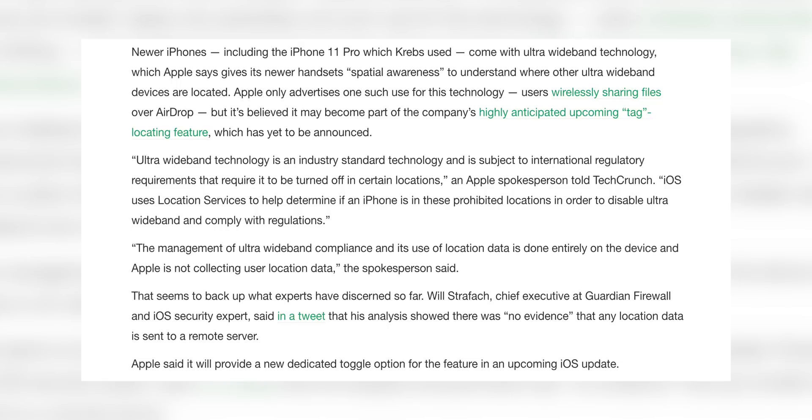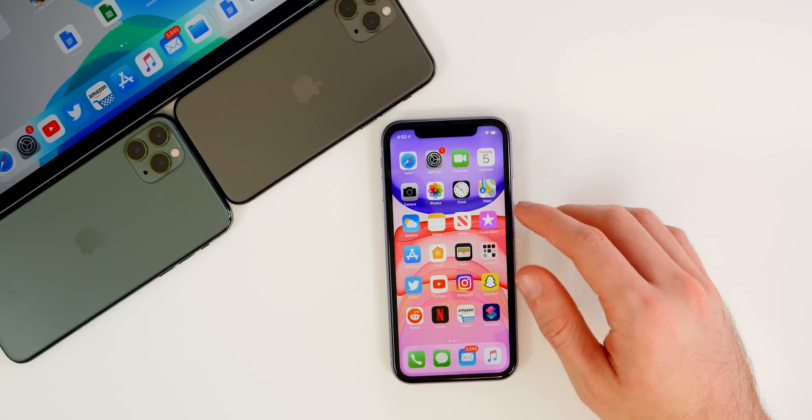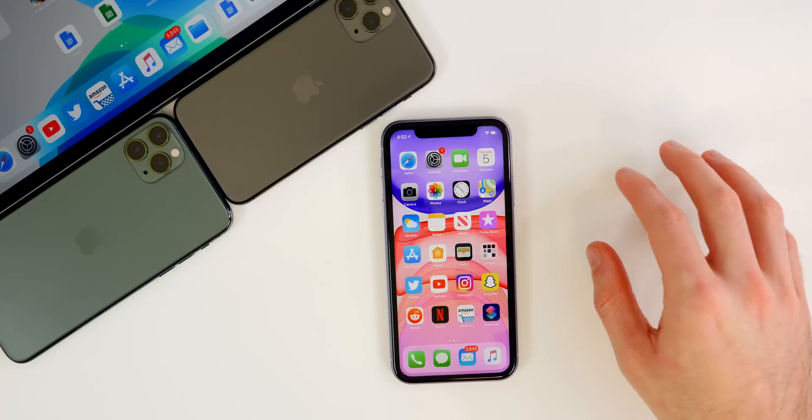Newer iPhones, including the iPhone 11 Pro, come with ultra-wideband technology, which Apple says gives its handsets spatial awareness to understand where other ultra-wideband devices are located. Apple currently advertises one use for this: wirelessly sharing files over AirDrop. But it's believed it may become part of the company's highly anticipated Apple Tag locating feature. Ultra-wideband is subject to international regulatory requirements that require it to be turned off in certain locations, so iOS uses location services to determine if an iPhone is in those prohibited locations.